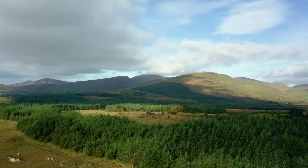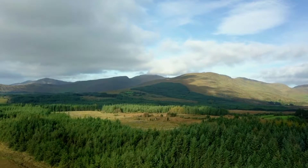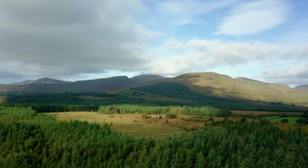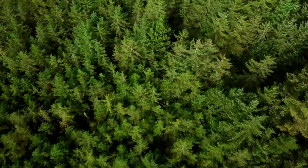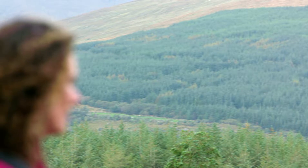Back on the Iveragh Peninsula in Kerry, there's a lot of forestry. The management of conifer forests generally involves drainage, fertilisers and clear-felling, all of which can give rise to excess nutrients and silt entering waterways and causing pollution.